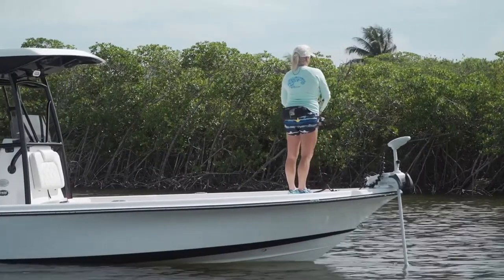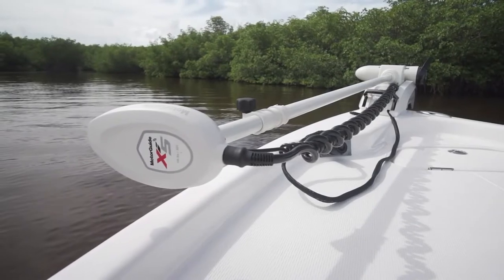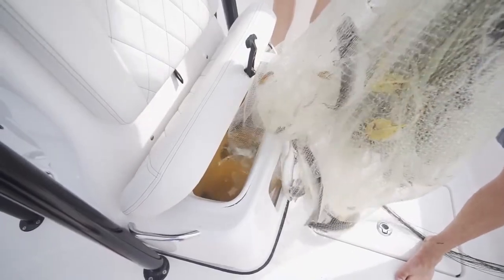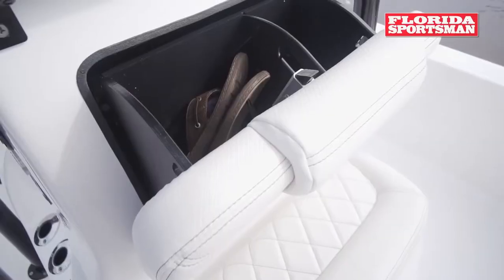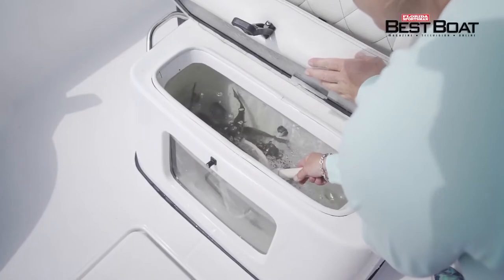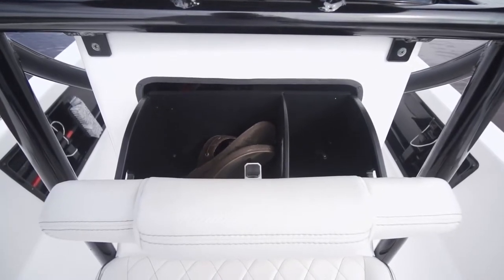A 36-volt trolling motor on a quick-release bracket sits on a newly integrated pad alongside the anchor hat. The seat in front of the console is also a live well with tilt-out tackle storage in the headrest — really convenient when fishing up at the bow, so you don't have to find your way back to the stern to look for your fishing gear.